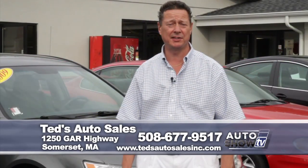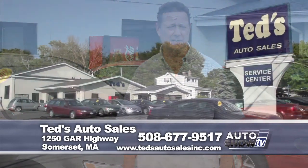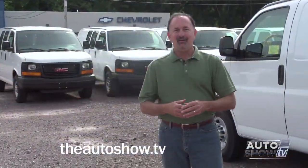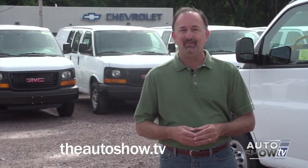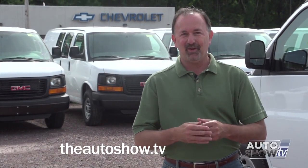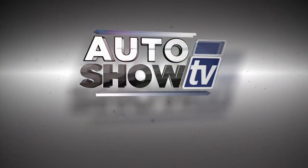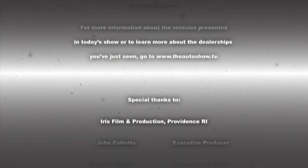Thanks again for tuning in to our segment on Auto Show TV. My name is Mark — if you have any questions about any of the vehicles presented, call 508-677-9517 or visit tedsautosalesinc.com. Don't forget, to see recent episodes of Auto Show TV or the Best Buy segment again, check out theautoshow.tv. Be safe on the roads this week. I'm John Coletto. Don't drink and drive. Don't text and drive. This has been Auto Show TV, produced in cooperation with Auto Intelligence. Thanks to our participating dealers and sponsors.